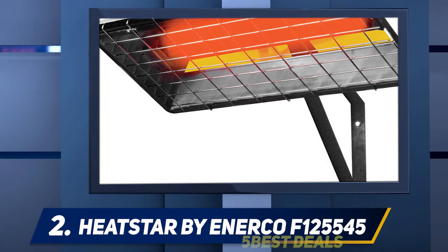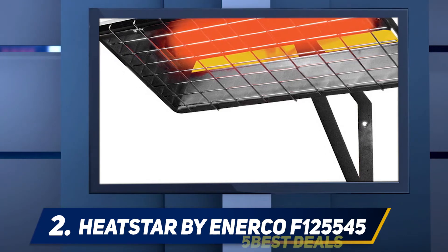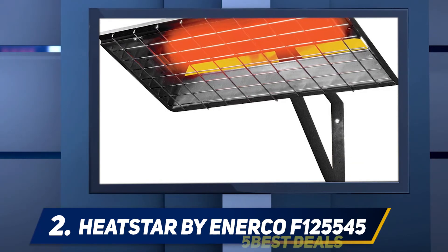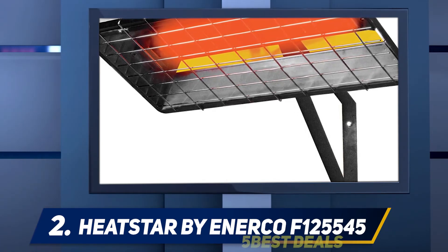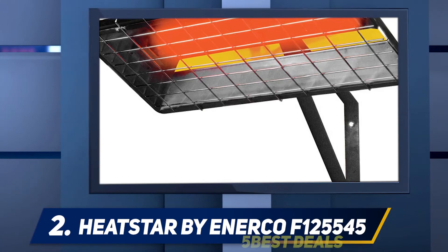It will work perfectly well even in the case of a power outage. With 25,000 BTUs, this Heatstar natural gas garage heater is one of the most efficient units available on the market right now and will help you save money in the long run.